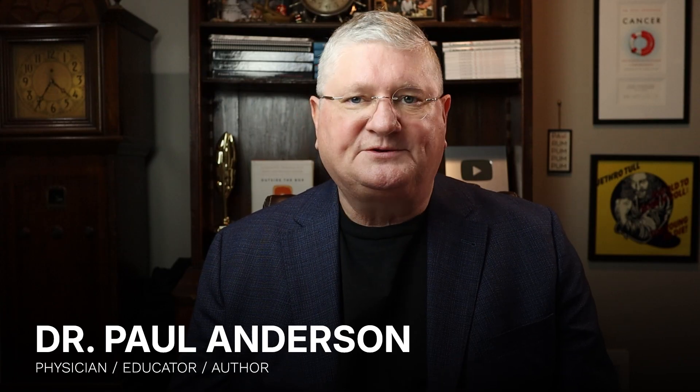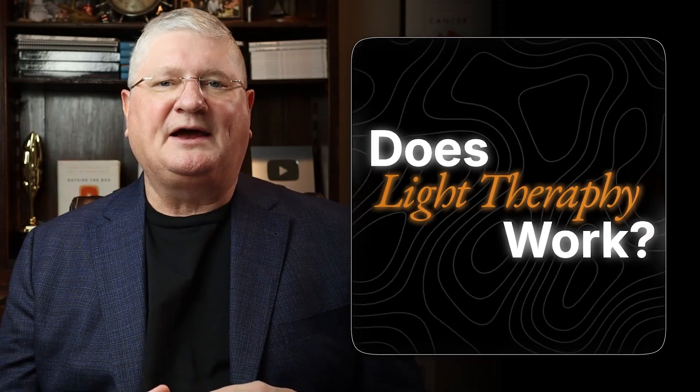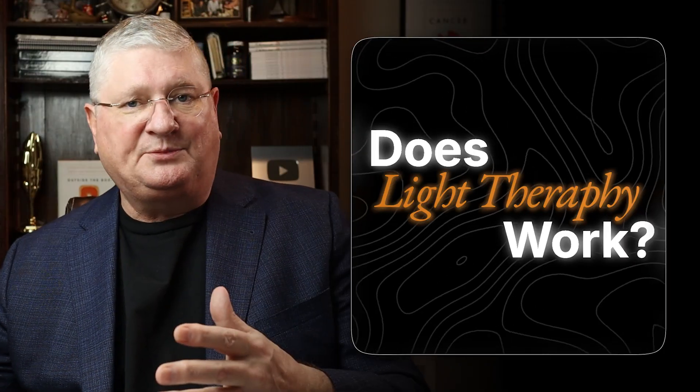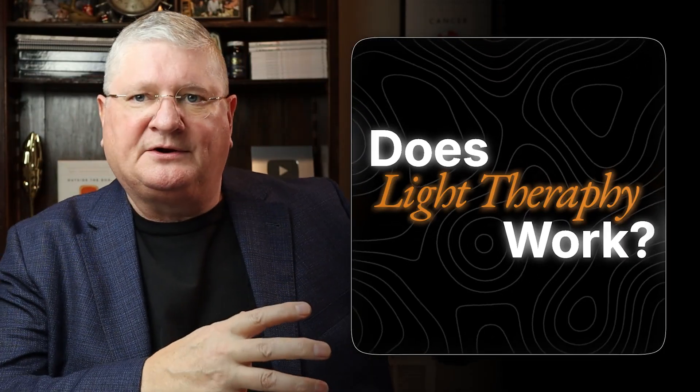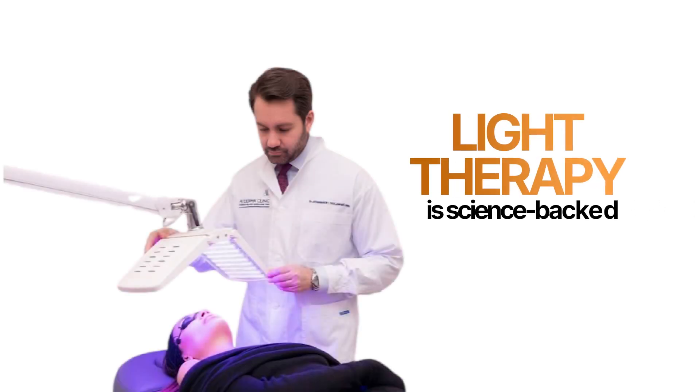I'm Dr. Anderson and I use this channel to answer questions just like this. So how do we go about figuring out if light as a therapy could help you feel better energy-wise or in any other way? Well, the first thing is there's actually a robust amount of science on photodynamic therapy and light as medicine.